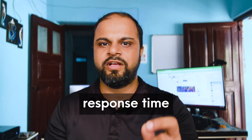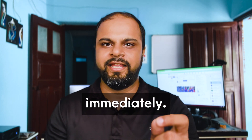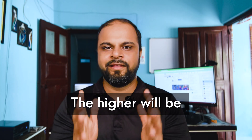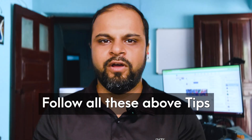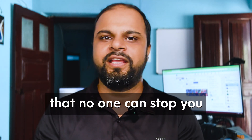The third tip on Fiverr.com is keeping your response time at 100%. Whenever someone messages you on Fiverr.com, reply immediately. If you cannot do that, set up an auto-response message inside your inbox. The higher your response rate, the more chances you have to get leads. Follow all these tips and I guarantee no one can stop you from getting your first project on Fiverr.com.